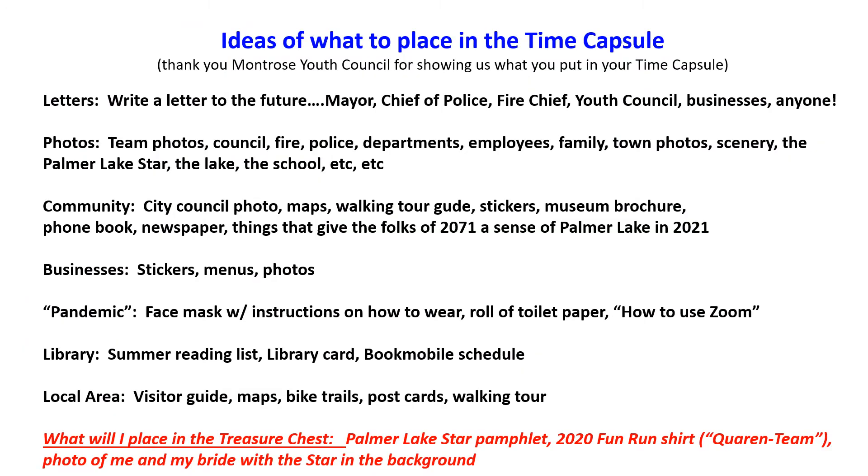Here are ideas of what to place in the time capsule, inspired by what the Montrose Youth Council put together. Letters were very popular: the mayor wrote a letter, the chief of police, the fire chief, the youth council, some businesses, and some families wrote letters. You're communicating with the people of Palmer Lake 50 years ahead.